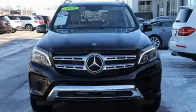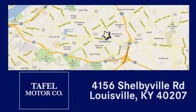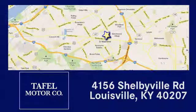Stop in for a test drive and make it yours today. Visit us online at taffelmotors.com. Call or stop in at 4156 Shelbyville Road in Louisville. A memorable experience awaits.